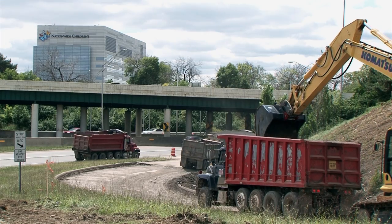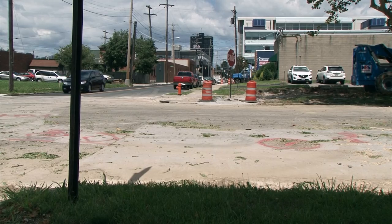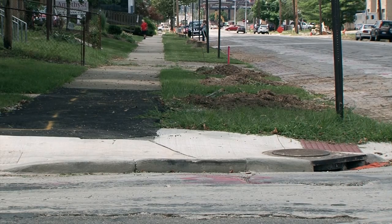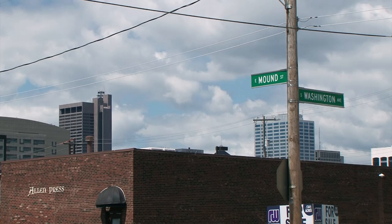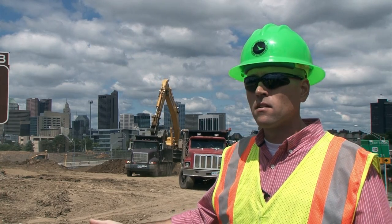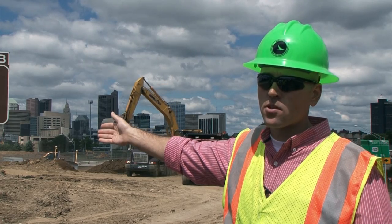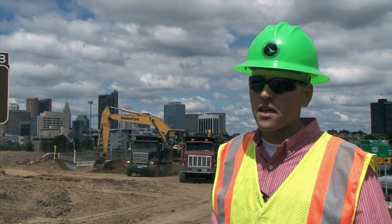Mound Street will also be reconstructed — basically a nice, beautified new city street, a whole new roadway with sidewalks and curb. Every intersection you come to will be signalized. We have two lanes of traffic coming off the freeway entering downtown, which is another improvement over your 4th Street exit ramp, where you've got one lane accommodating two lanes exiting into downtown.